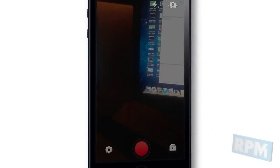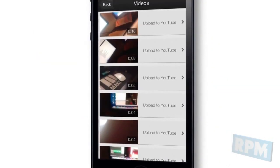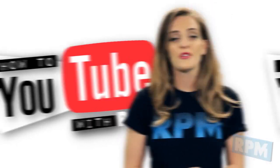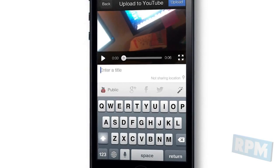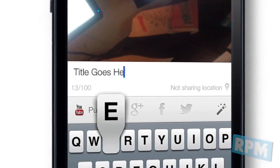Touch the folder icon to view videos in your camera roll and uploaded videos through the YouTube Capture app. Once you record a video, you'll see the 'Upload to YouTube' screen where you can provide more information about your video, such as the title.